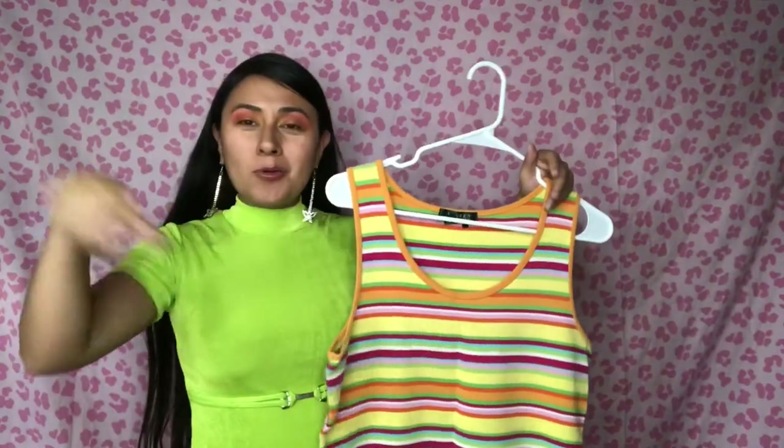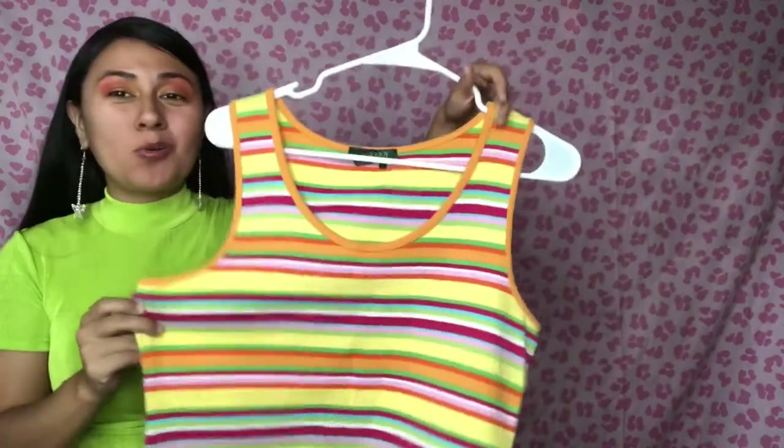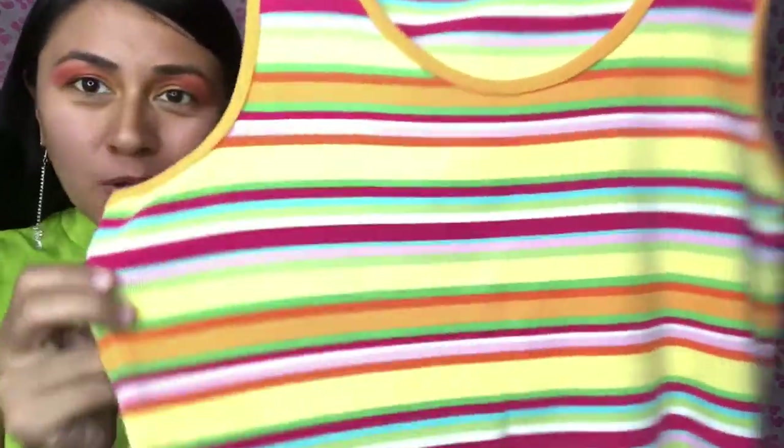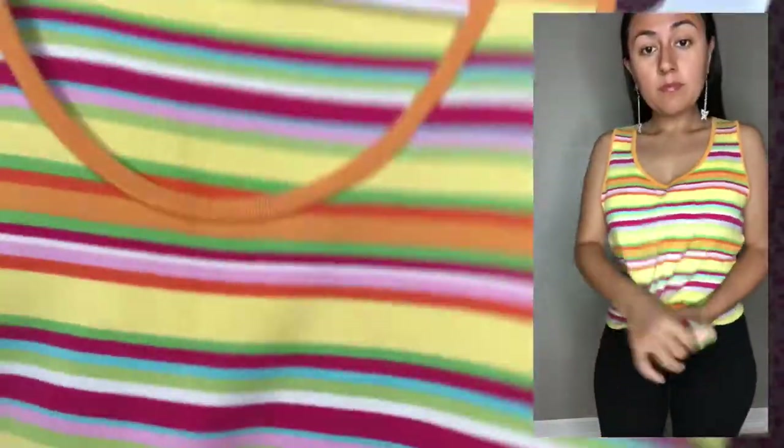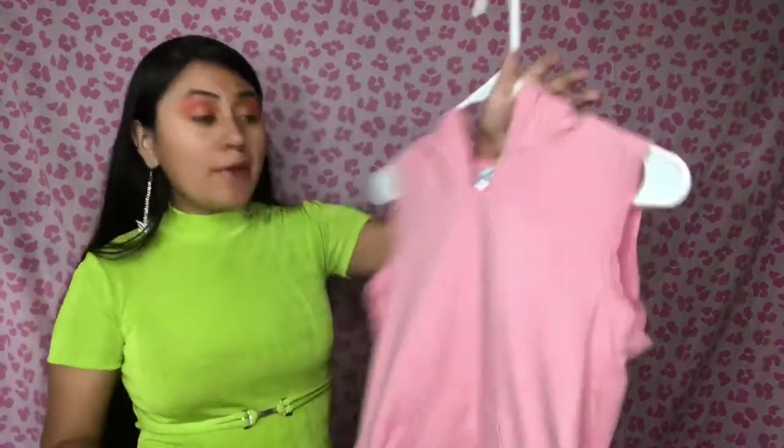Next I have this Y2K era Ralph Lauren little tank top — it reminds me of those big old circle lollipops. It's adorable; the colorway is so freaking rad and it just screams summer. It would look adorable cropped — give it a raw hem or tied up at the waist. The quality is amazing.